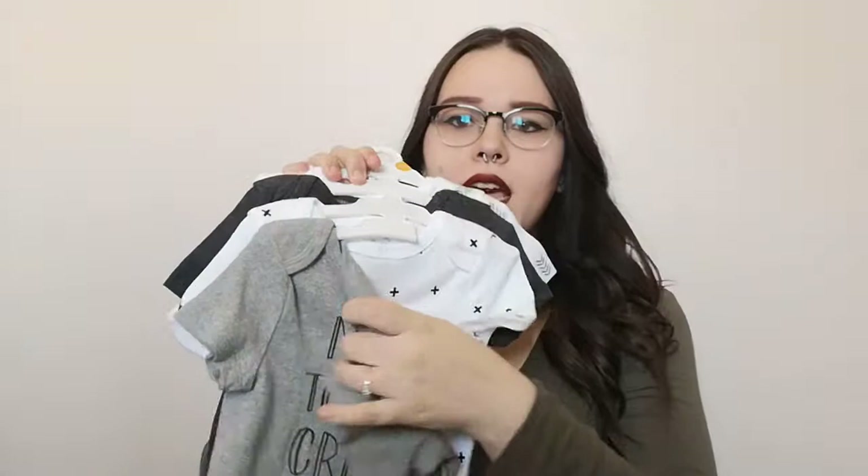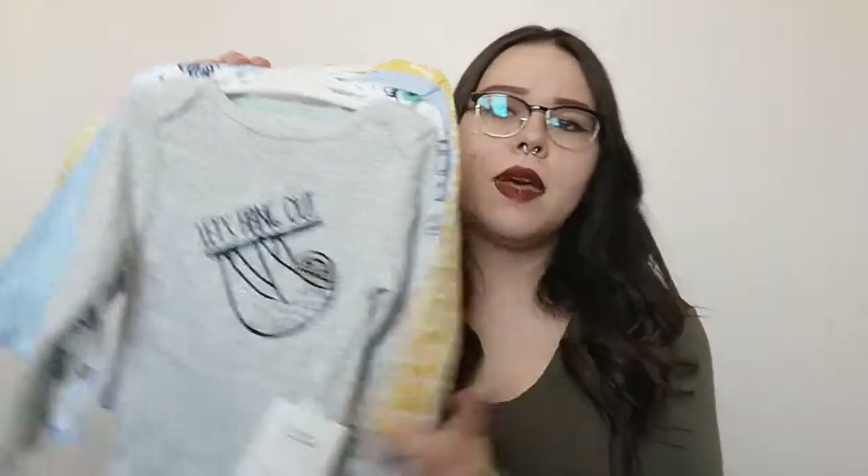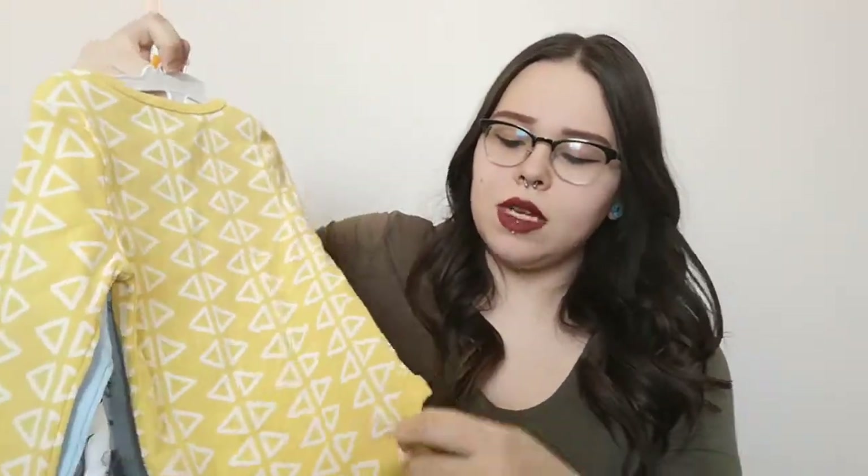Moving on to the 12-month stuff — I didn't get too much, just wanted to stock up because he'll be outgrowing things super fast. It's that same print I had in six to nine months: the 'new to the crew' one, the crosses, the gray one, and the arrow print. Cloud Island, 10 bucks. And then some bodysuits to match those sleepers but in 12 months — a yellow printed one, a solid blue one, and then a sloth one that says 'Let's Hang Out.' And then toucans, sloths, tigers, cheetahs — I really don't know my animals. Cloud Island, 10 bucks.